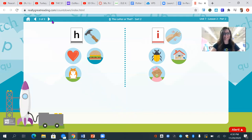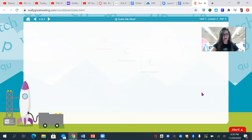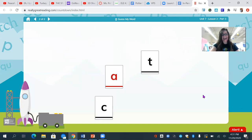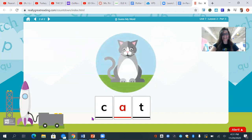All right, kindergartners. Amazing job playing that game with me. So now you're going to guess my mystery word that got all mixed up. I have some letter tiles here, so I need you to guess the mystery word. Are you ready? K, a, t. What's my word? Good work — my word is cat.